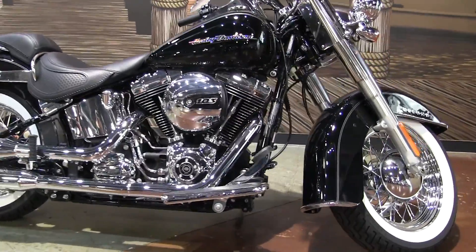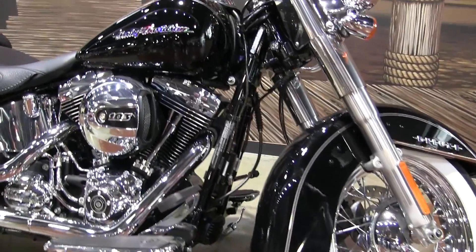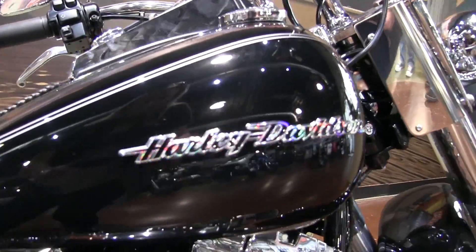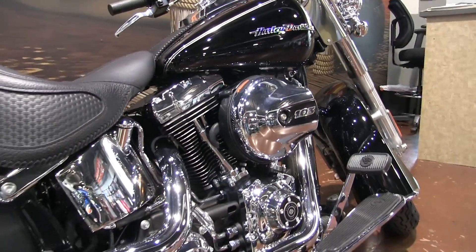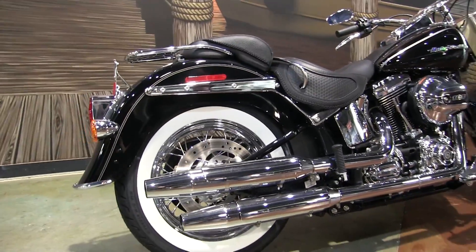Here we have the 2017 Harley-Davidson Softail Deluxe — classic styling on the Deluxe motorcycle with the white wall tires, classic saddle on this bike, powered by a 103 high output V-twin engine and six-speed cruise drive transmission.